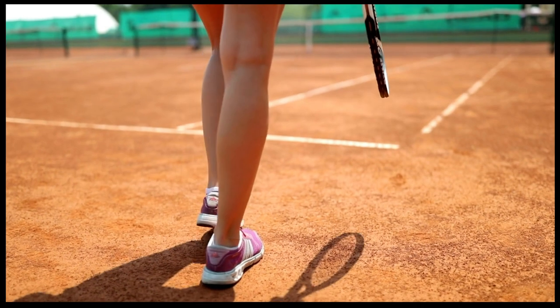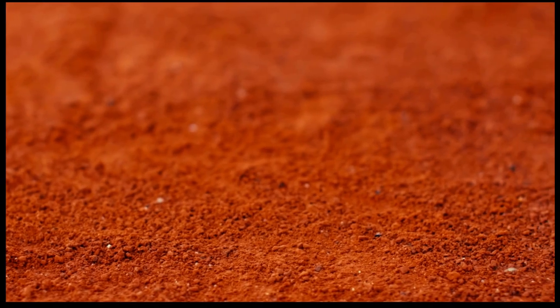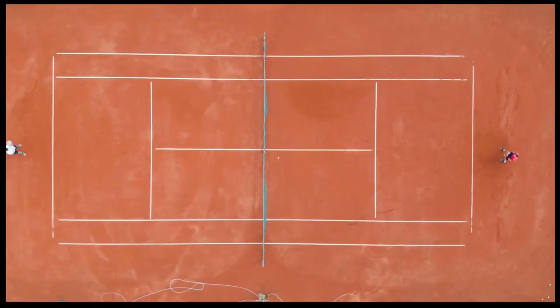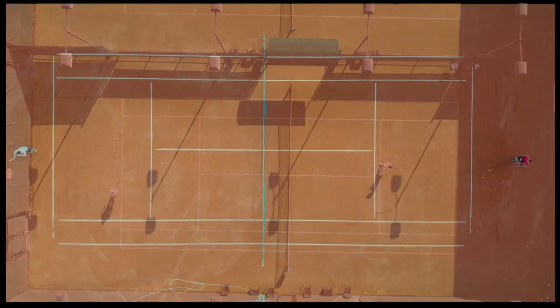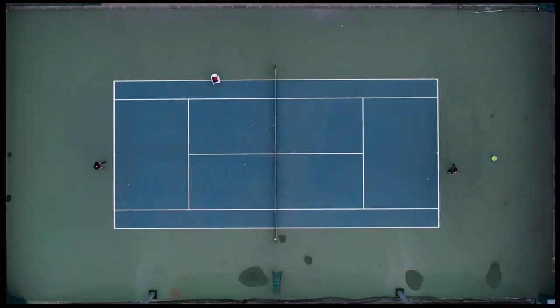The Roland Garros Tennis Court, also known as the French Open, is famous for its red clay surface. The clay is composed of crushed brick, shale, or stone, and it provides a unique playing experience compared to other surfaces like grass or hard courts.